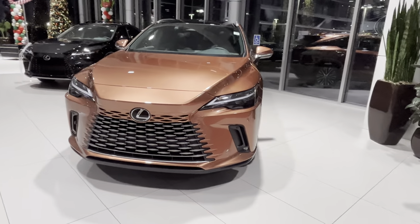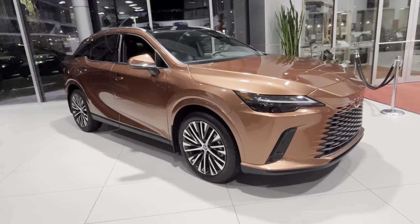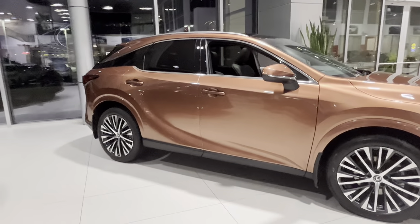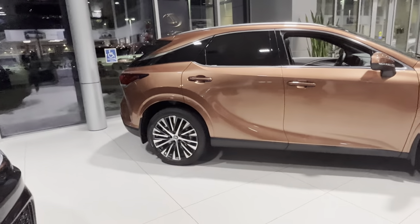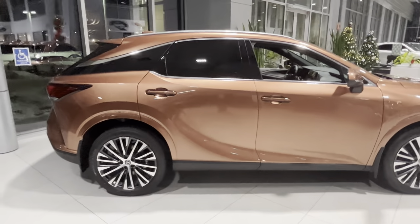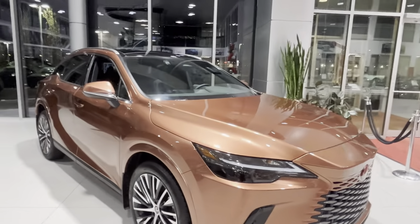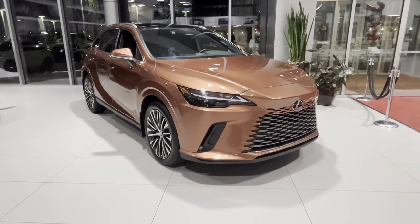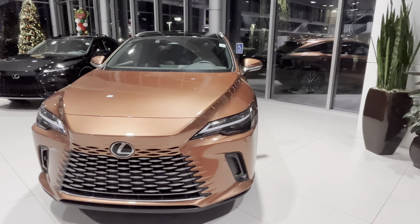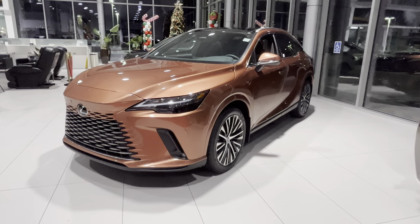I'm not sure if any other manufacturers do this color or anything close to it. Lexus nailed it, especially on the newer RX — very popular. For a $650 upcharge for the color, I think it's worth it if you like it. It's a nice deal on the paint compared to the competition, where you have to pay thousands of dollars just for the color alone. Let me know what you guys think, and thank you for watching and subscribing. Have a good day!